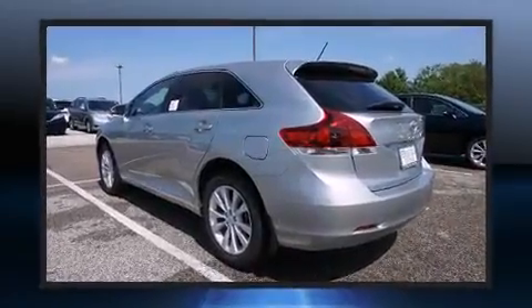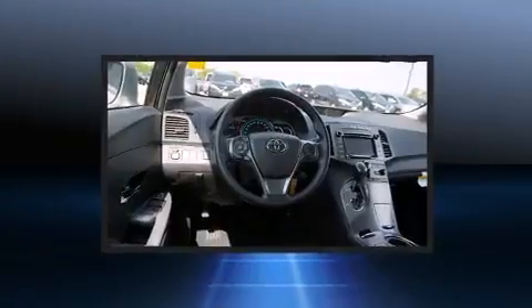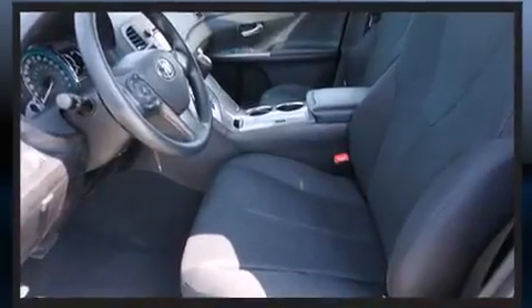It's equipped with tons of terrific amenities but it won't break your budget, such as remote keyless entry, front and rear reading lights, one-touch window functionality, a trip computer, an automatic dimming rear view mirror, front dual zone air conditioning, and much more.